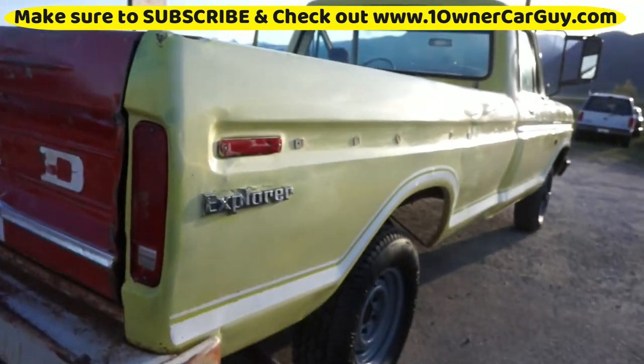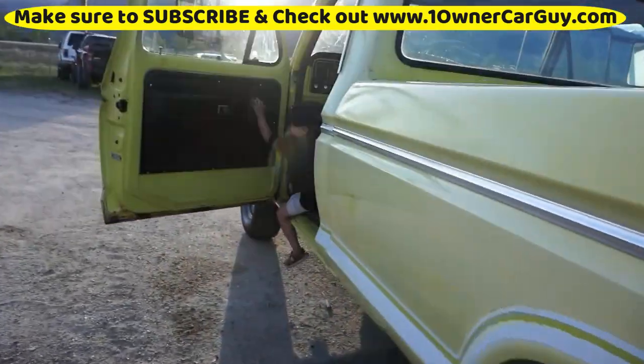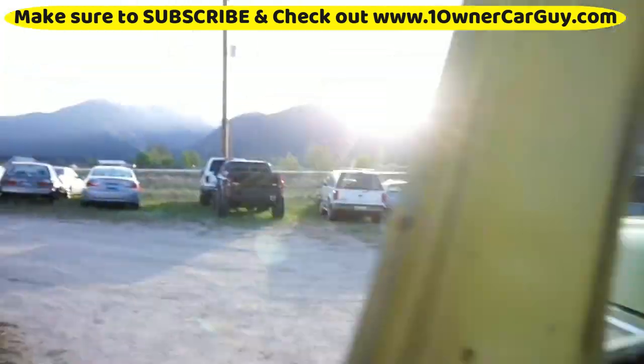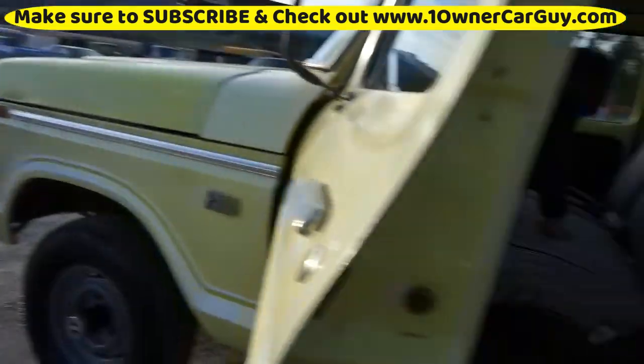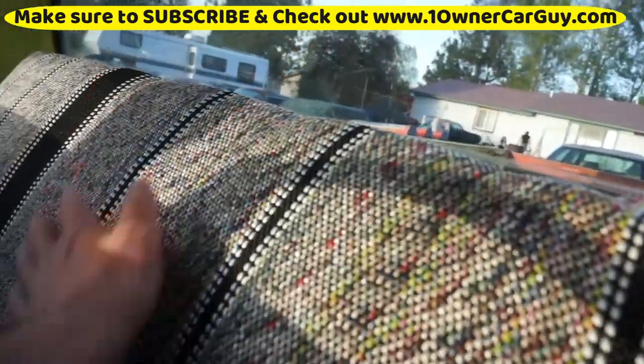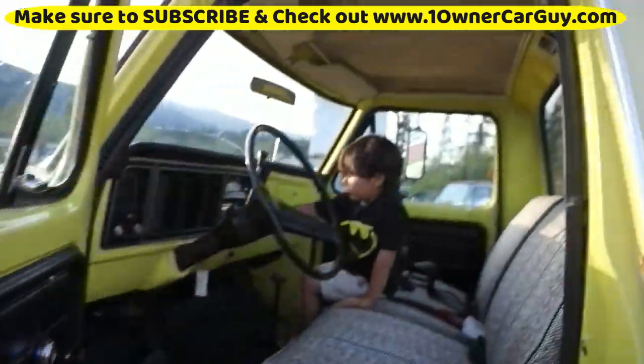It sounds really good. It's a nice truck — has its obvious issues, but it's a nice truck. Sunset's coming — let me get the hood open and take some interior pictures. I like it at evening time where the light is even.